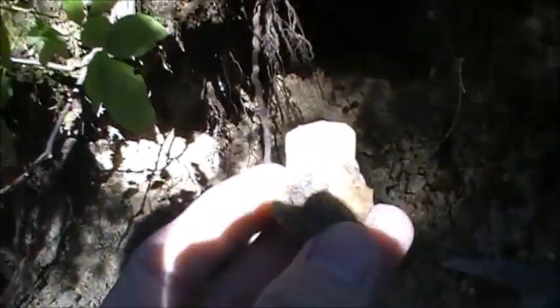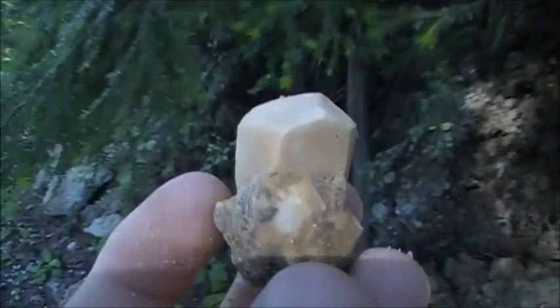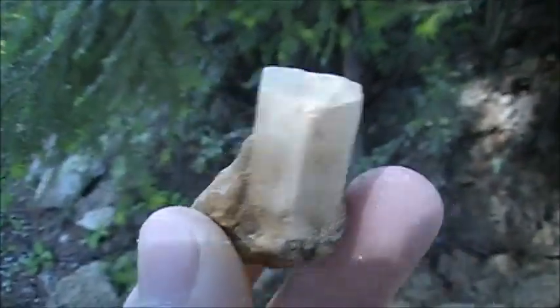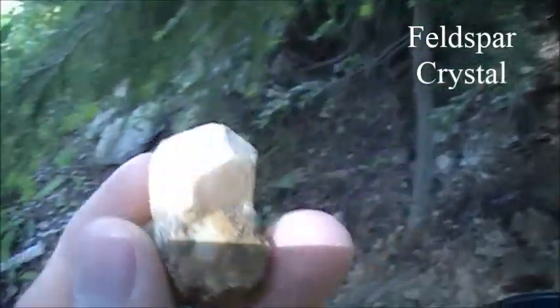So I moved to a different hole and started digging around, started pulling out this big chunky quartz. And I just found this. There we go. Very nice crystal. See if I can find some more.